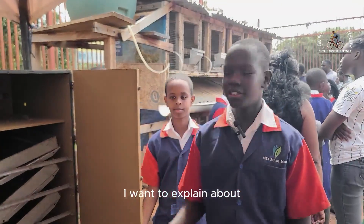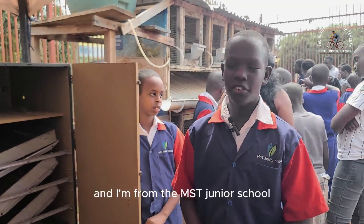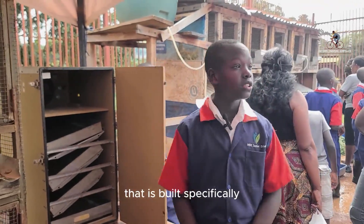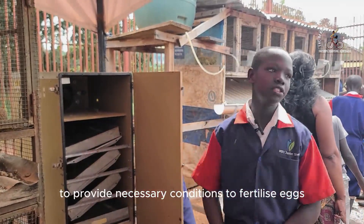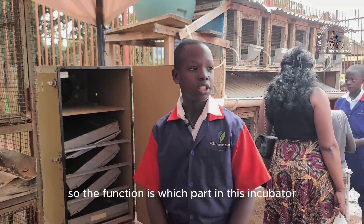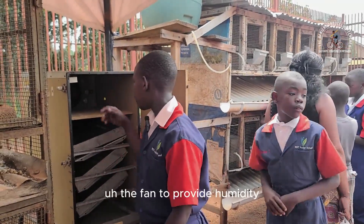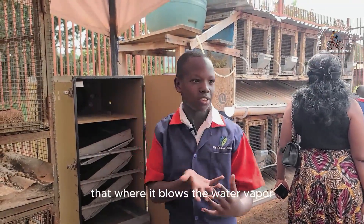I'm going to explain about an incubator. My name is Asimu Brandon Ephraim, and I'm from MST Junior School. An incubator is a structure or equipment that is built specifically to provide necessary conditions to fertilized eggs in order for them to hatch into chicks. The functions of each part: we have the trays, which are used for holding the eggs. The fans provide humidity and air using the water source — blowing water vapor. There is also an ordinary scientific thermometer to regulate and measure the temperature in the incubator.